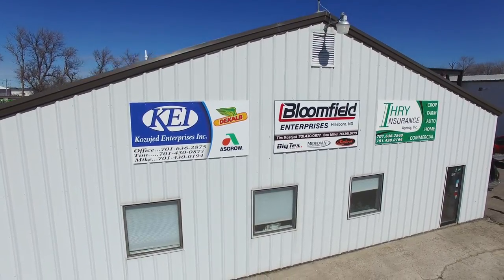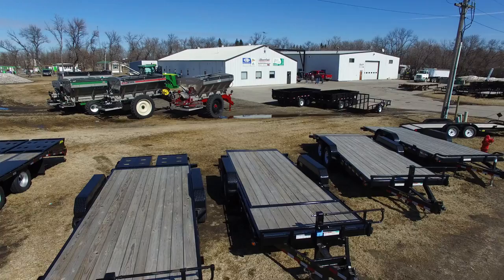It's a business that we had started in 1996. Since then, Ben and I — my brother-in-law — we've purchased the business from my dad and continue to sell short-line farm equipment.